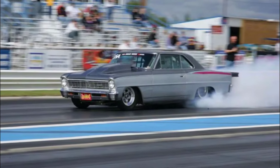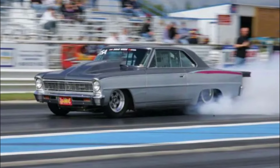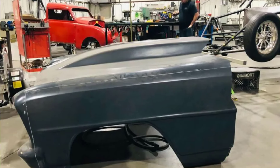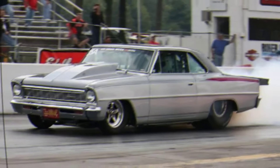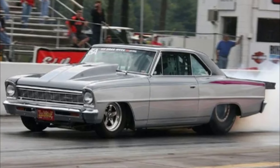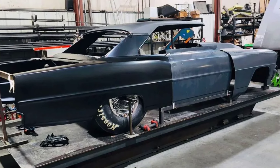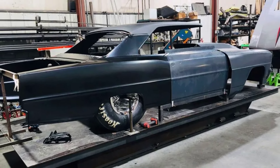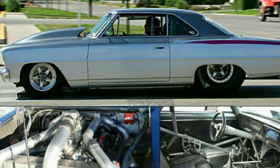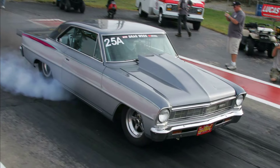Throughout the previous few seasons of No Prep Kings, numerous cars have made their debuts, including Larson's new vehicle. The fight to stay competitive is unending due to the increasingly demanding schedule and large sums of money at stake at every event. As the show keeps changing, Larson — who has been a part of it since the fourth race of season one — has learned to adapt.